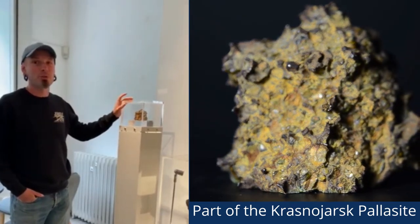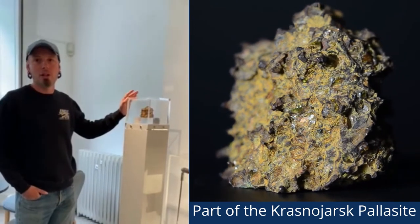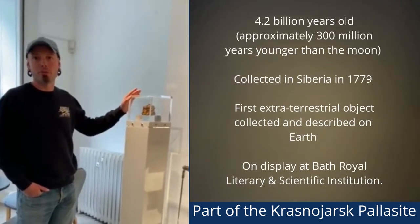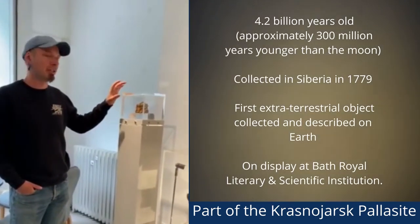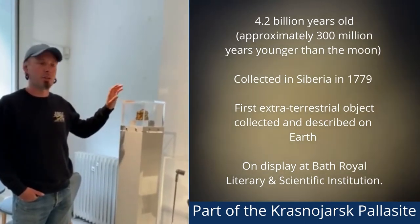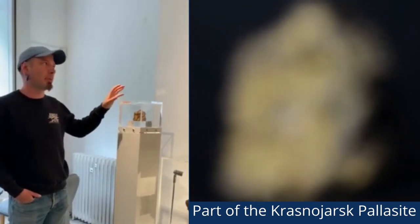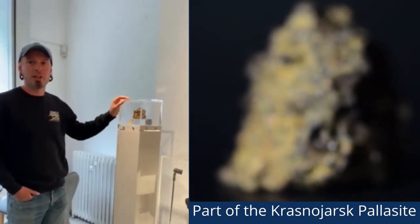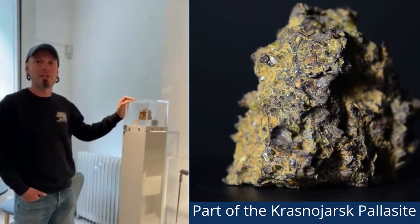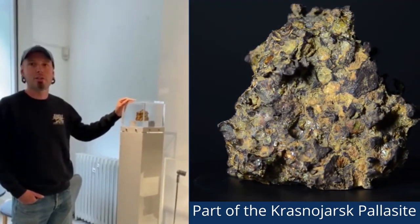This is 4.2 billion years old. Now bear in mind that the Earth is only 4.53 billion years old. You'll realise this is one of the oldest things you can look at on the planet, and you can explore all about it and find out all about its history and many more facts about it by following our trail, which can be downloaded as an app on your phone, and you can walk around Bath and discover more about this wonderful specimen.